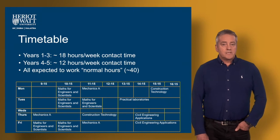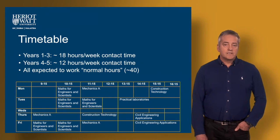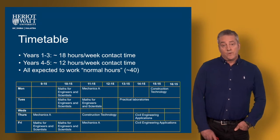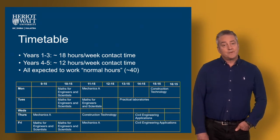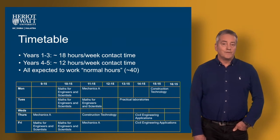Typically the timetable would involve four courses per semester and you would be expected to be in class in years one, two, and three for about 18 hours per week. We'd also expect you to do about the same amount of hours as self-study. Within that contact time on campus there will be lectures, tutorials, and quite a bit of lab work.